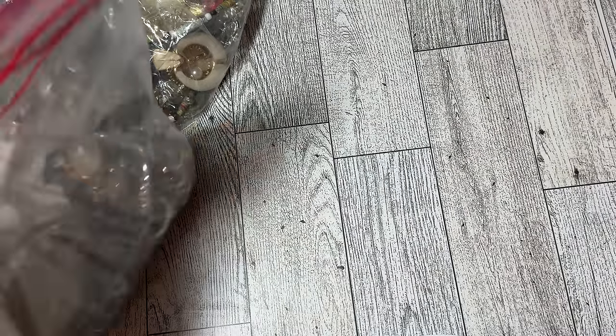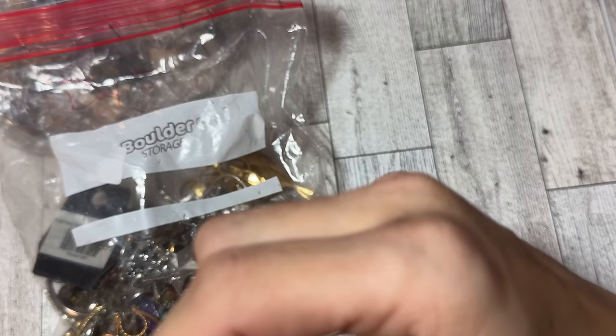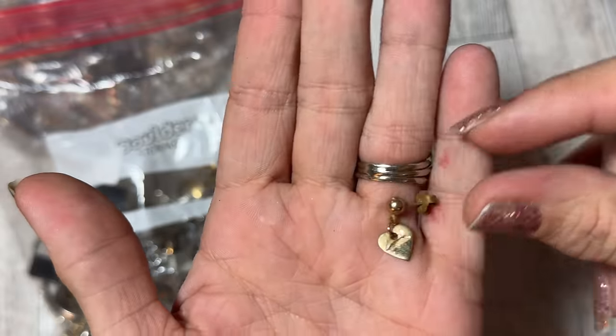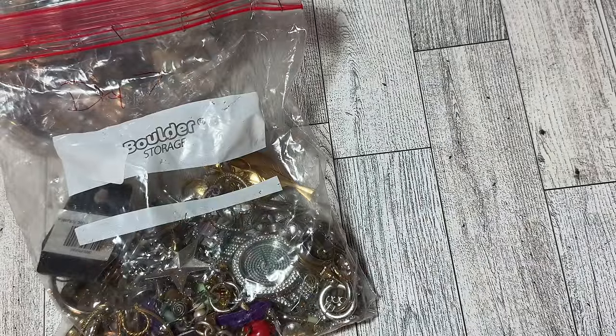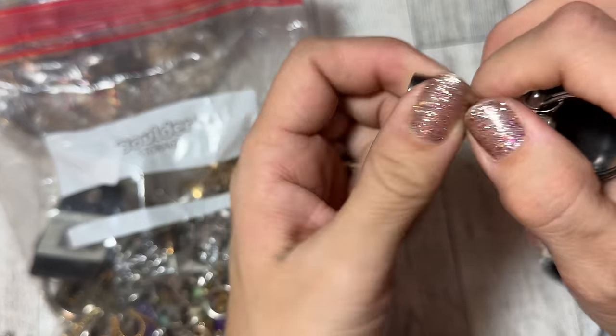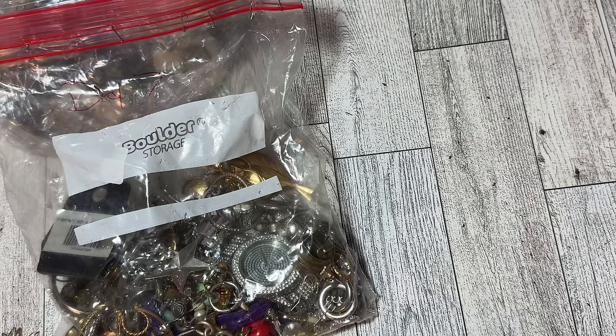If you missed the first video, you want to go back and see. This bag was $14.99. We split it in two because there was quite a lot in here. This looks like it could be gold. Where is my little trusty, dusty... Oh, here we go. It's not magnetic. Don't mind if you hear my dog crunching her carrot — it's her favorite snack. So I do see some sort of marking, but I can't really tell.